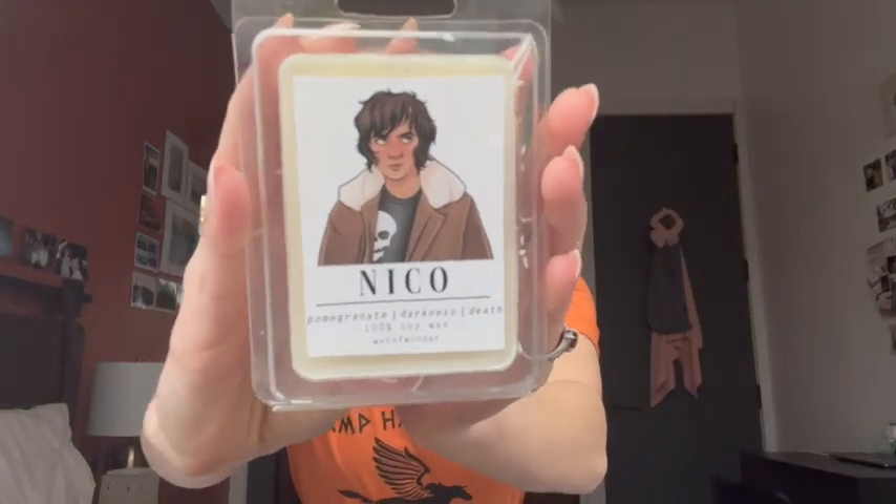And then some Nico — look at this art! I think it's so cute. The scents she has on this are pomegranate, darkness, and death. Quirky. Very Nico. These smell so good. It's almost like a cologne, but not quite — still very much a wax scent. But if my boyfriend wore this as a cologne, I would not be upset about it. I like it. It's more boyish, kind of sandalwoody, but like that same vibe. I hope that makes sense to you guys.